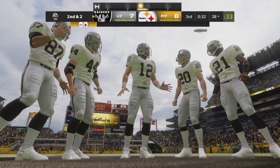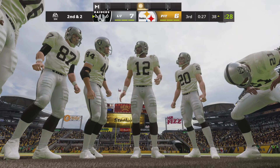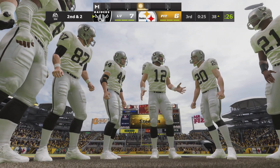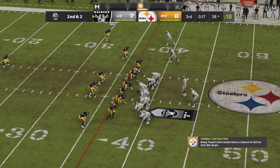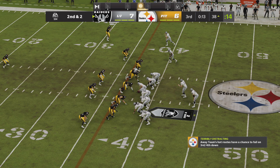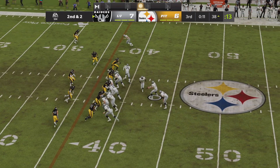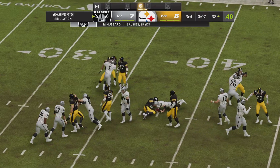People have to come up with schemes to limit him. A lot of teams will double him — use a linebacker underneath, a safety over the top. Sometimes they'll just take a corner, maybe their third corner if he's a bigger guy, and put him in man-to-man to limit his touches. Just keep mixing it up, give him different angles, different looks — like a good boxer does.